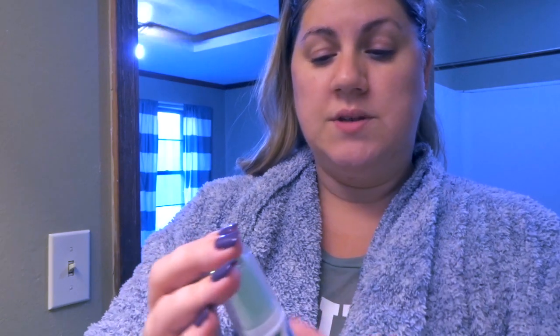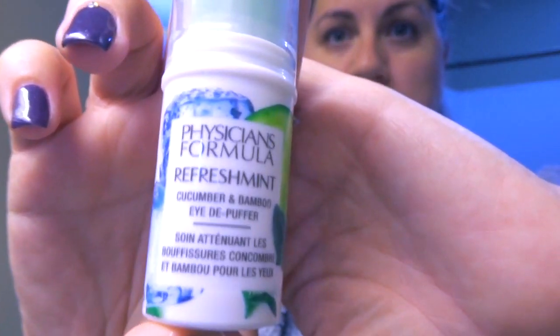Whether it's morning or night, the next thing I do is go under my eyes with the Physician's Formula RefreshMint Cucumber Bamboo Eye De-Puffer. This is amazing. I have really puffy eyes and really bad dark circles, and it's not my diet, water intake, or beauty products — it's literally just something I've had my whole life. I am anemic, but even before that I've always had it. I just do a couple swoops under my eyes.